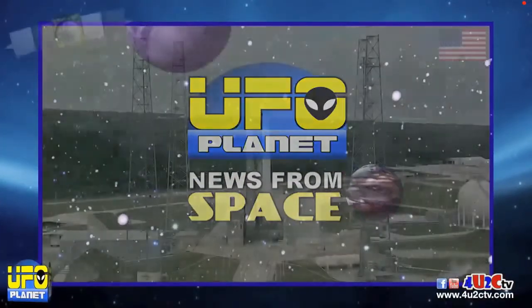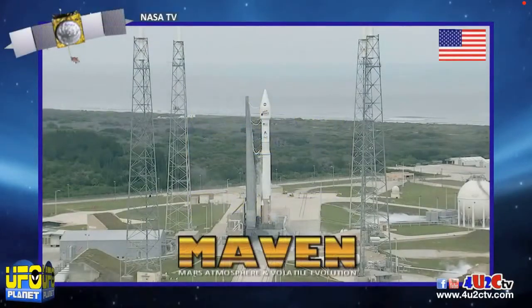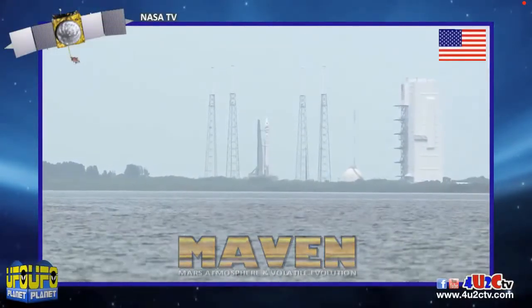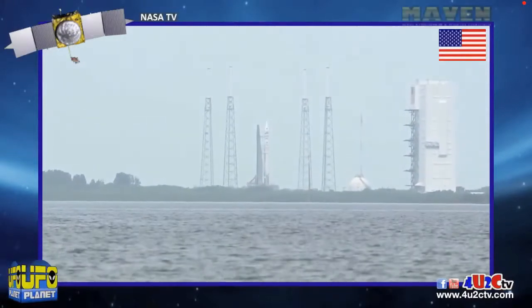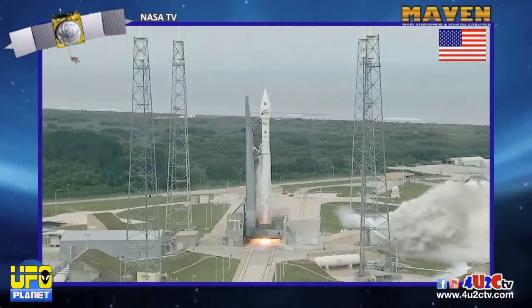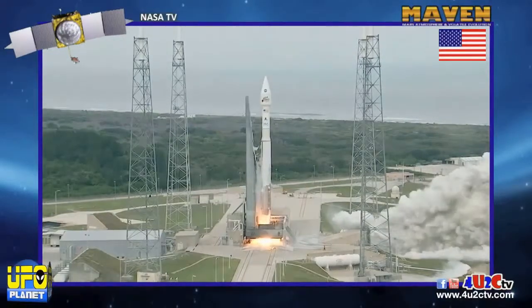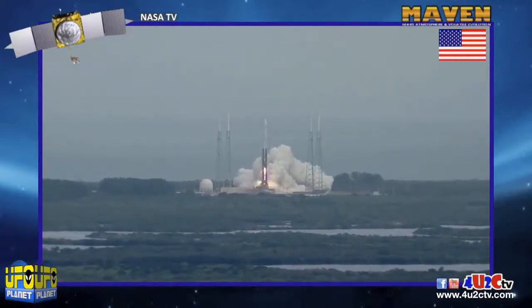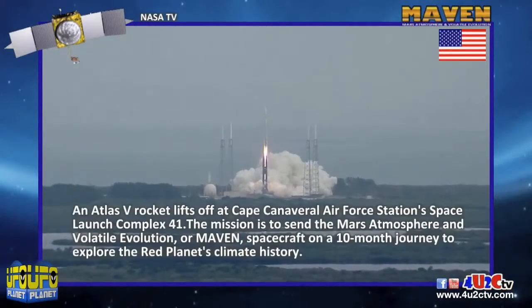We're going to need news from space. T-minus 10, 9, 8, 7, 6, 5, 4, 3, 2, 1. Main engine start, ignition and liftoff of the Atlas V with MAVEN, looking for clues about the evolution of Mars through its atmosphere.